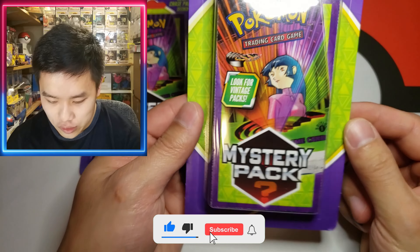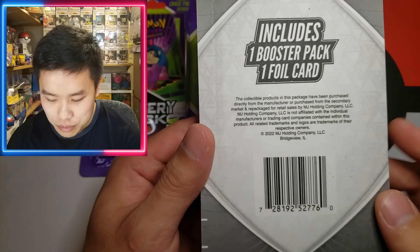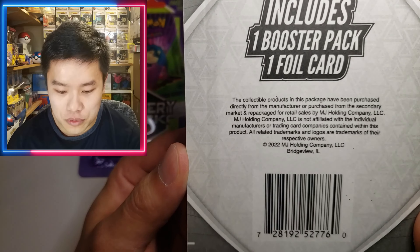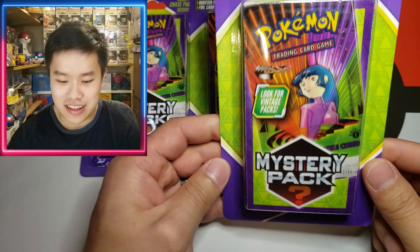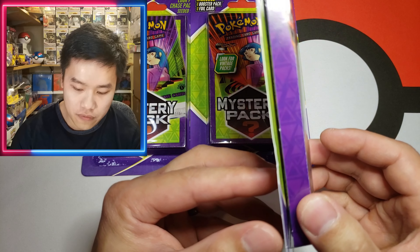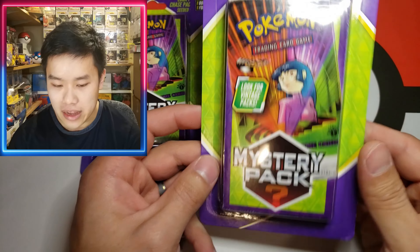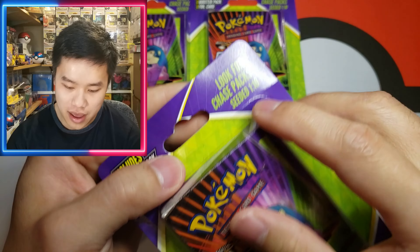Apparently you're supposed to look for vintage packs. This is an MJ Holdings product — you can see MJ Holdings right there. 'Vintage' is very up to their interpretation; I don't believe anyone has actually pulled a first edition Gym Challenge, but hey, there's always a chance. One thing I will caution is that the sides of these you can actually peek a little and see the pack artwork, so be careful if you're buying these online.